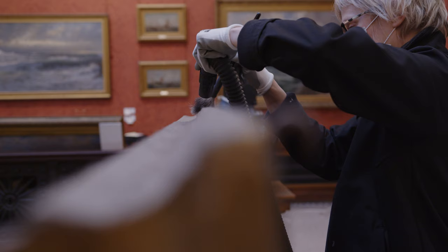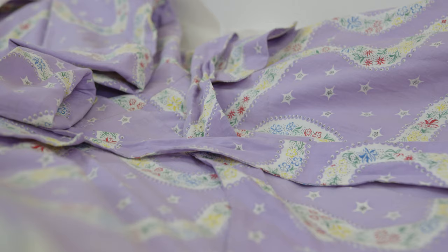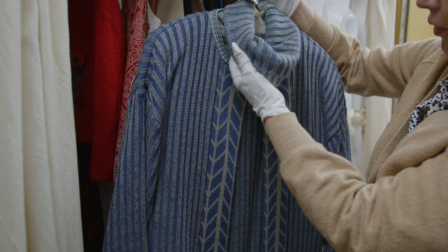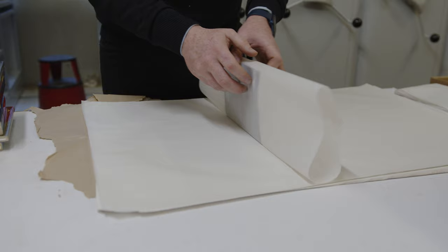We've got paintings that are coming off and being cleaned and condition checked, and then there'll be boxed items heading out of the building soon, costume being prepared and safely moved on to hanging rails. We've had books being packed up and wrapped downstairs.